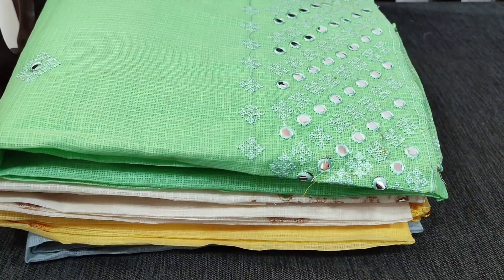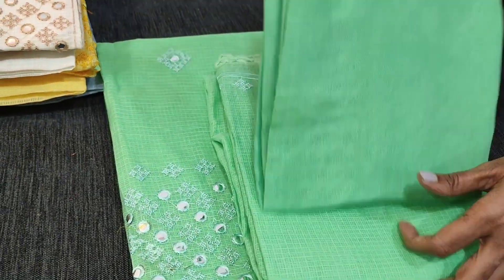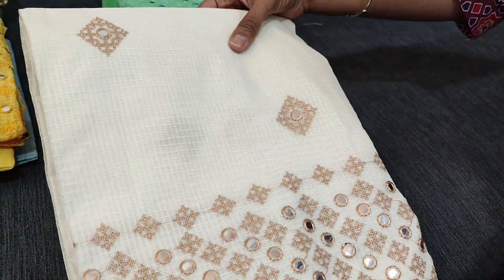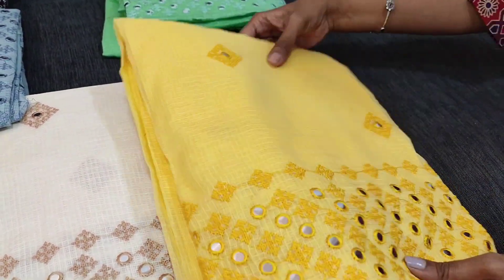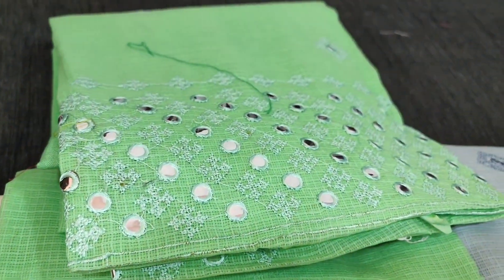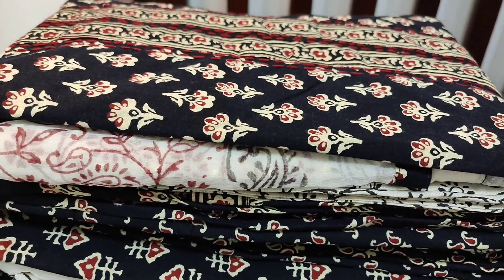The second color is a nice bright green shade with matching santoon bottom and kota dupatta. The third color is beige, the fourth is pastel yellow, and the fifth is bluish-gray. Totally five colors; all these sets are priced at 1649 in kota material.